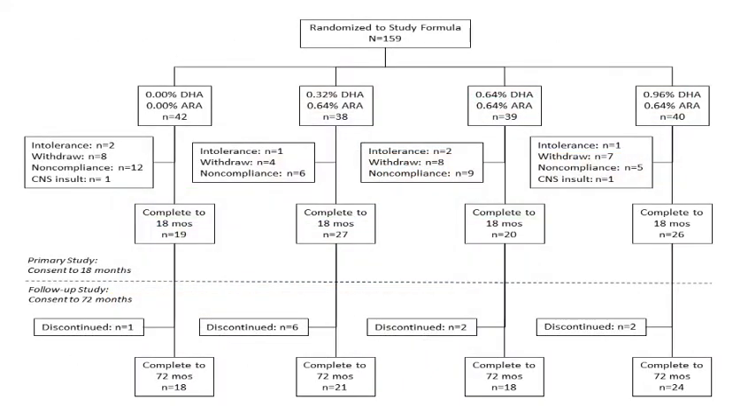What you see here is the design of the study showing the four arms of the trial, as well as each of the groups in terms of attrition and loss of subjects through the six years of the study. We ended with about 20 babies in each of the four groups by the time we finished the work.